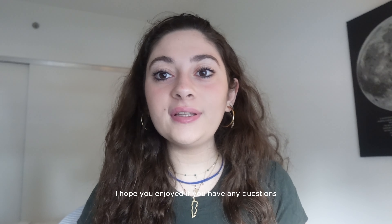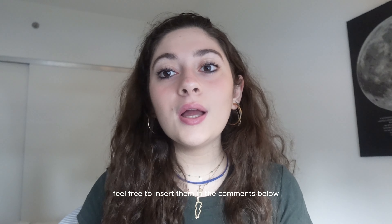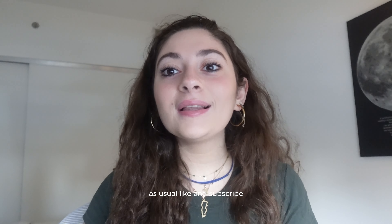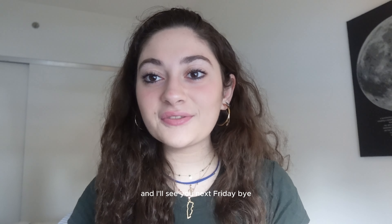I'll end my vlog here. Thank you everyone for watching. I hope you enjoyed. If you have any questions, feel free to leave them in the comments below. Thank you to NASA, and thank you to all the friends I made along the way. Like and subscribe, and I'll see you next Friday. Bye!